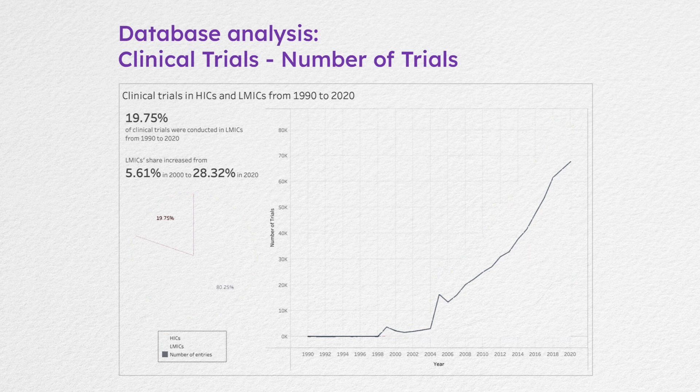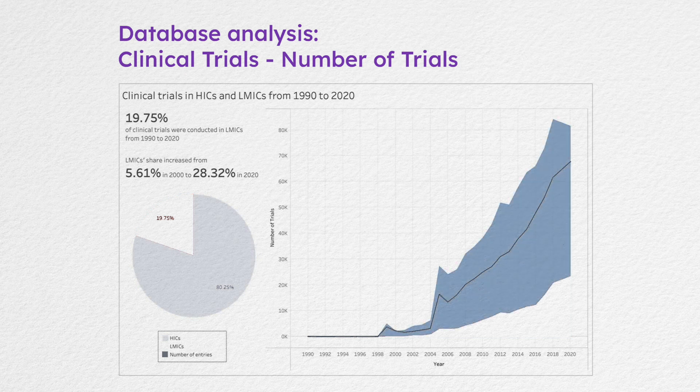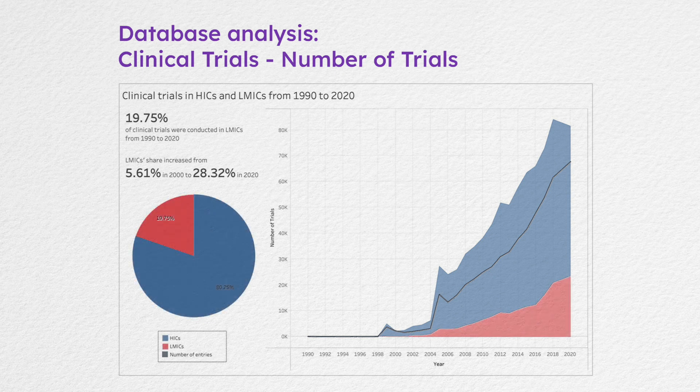We looked at data from 1990 to December 2020. However, most data became available only after 1998 and early 2000. About 80 percent of clinical trials were conducted in high-income countries, but we also saw rapid growth in low- and middle-income countries. From 2010 to 2020, the share of trials in low- and middle-income countries increased from 5 percent to 28 percent.